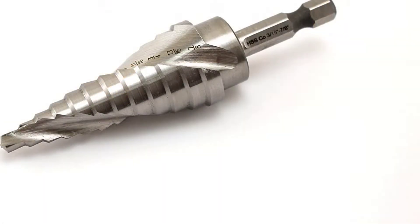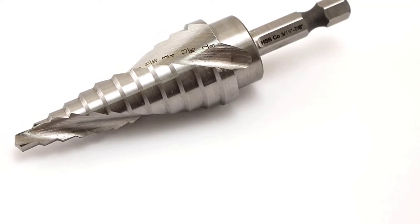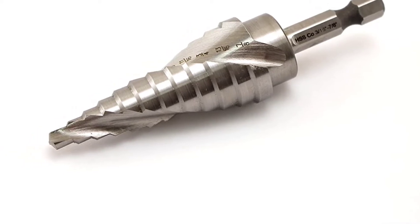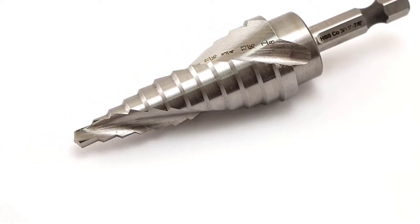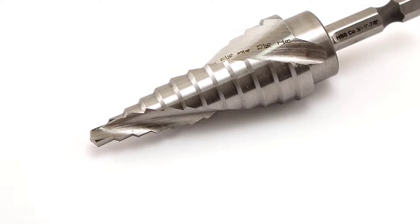As the tool includes cobalt, it offers heightened heat as well as wear resistance. Thus, the production rate increases while using this tool as you don't need to stop the process as often. It is also less likely to get blunt over time.